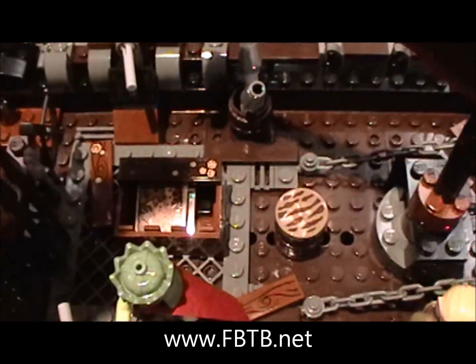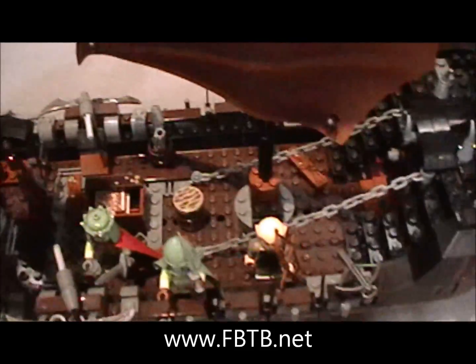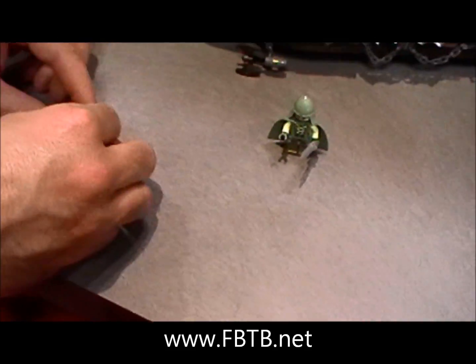Oh, and that new printed tile — the map. Which map is that? We've had the Shire, we've had Mirkwood in the Hobbit sets. Which map is this? There's a couple of them, actually.